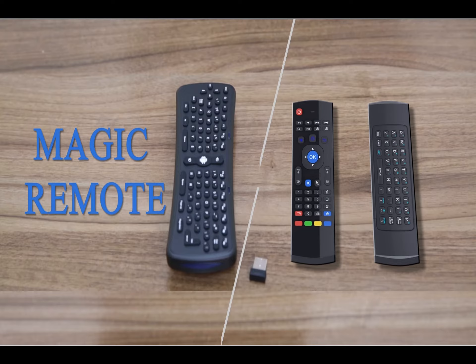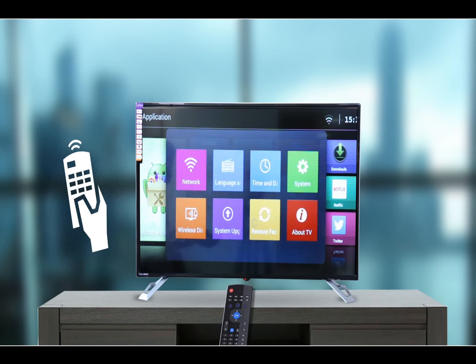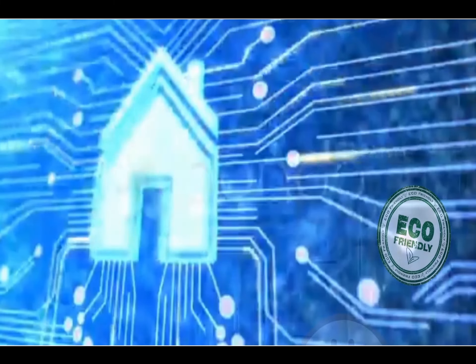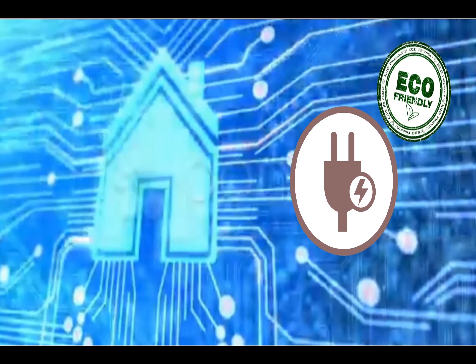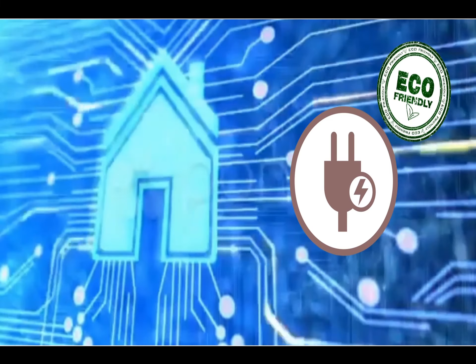All this becomes even simpler with a motion sensor and keyboard remote. With this magic remote, you act and the television reacts. With an eco-friendly initiative from Noble Skyto, our TVs consume minimum electricity even at maximum results.